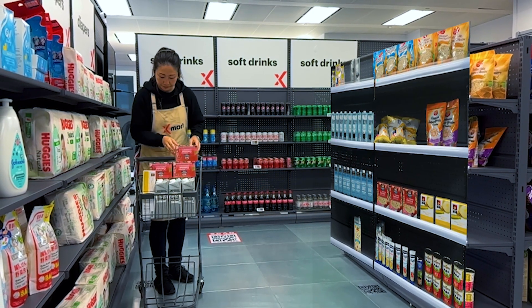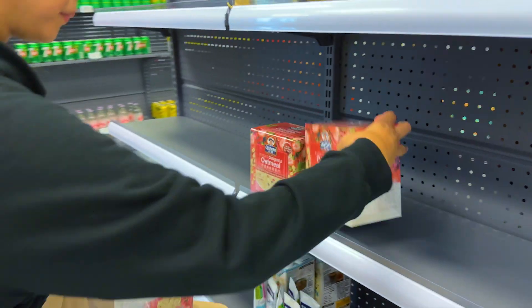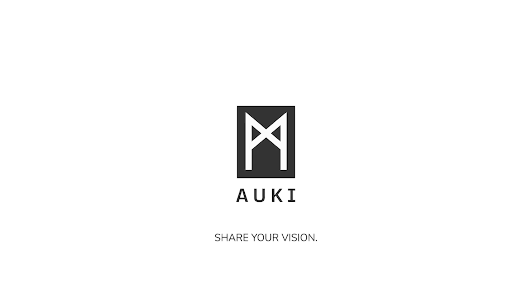Augmented Reality is a powerful addition to any retail environment. What will you do with your domain? Aukey Labs — share your vision. Augmented Reality.